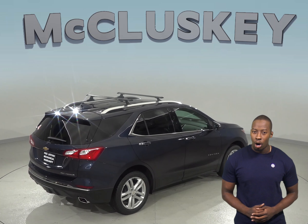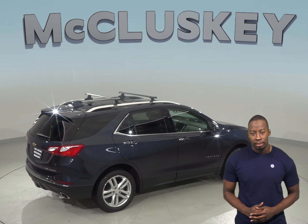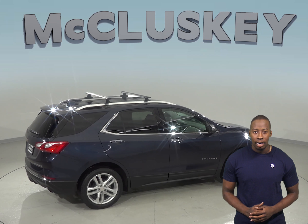The Chevrolet Equinox also offers a remote vehicle starting system, so the vehicle can be started from inside the driver's house.